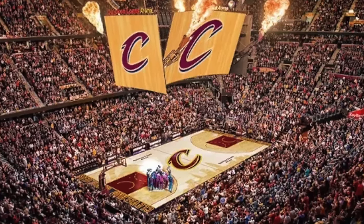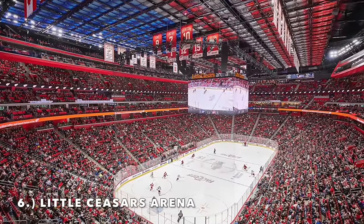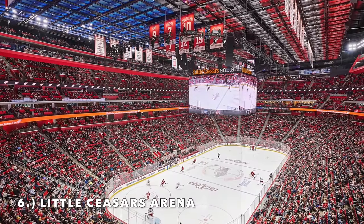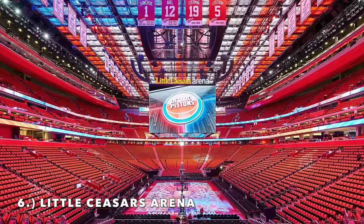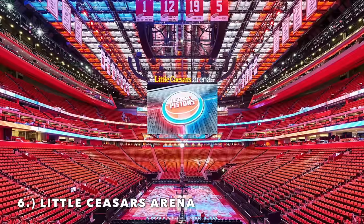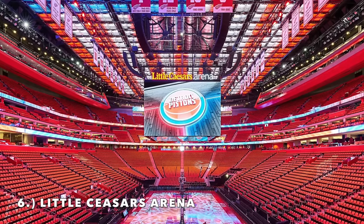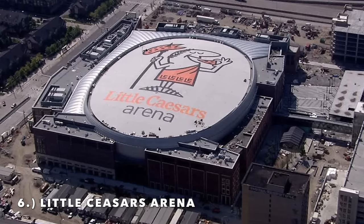Moving on to number 6, it is Little Caesars Arena — we're on to the ultra new arenas now. It's got a great modern interior. How about those club levels almost onto the roof? Really interesting design. You also have the color-changing roof, which is another really cool factor. Another thing a lot of people don't know: the concourses have a lot of natural light, almost like there's a translucent roof throughout — that's another cool thing.